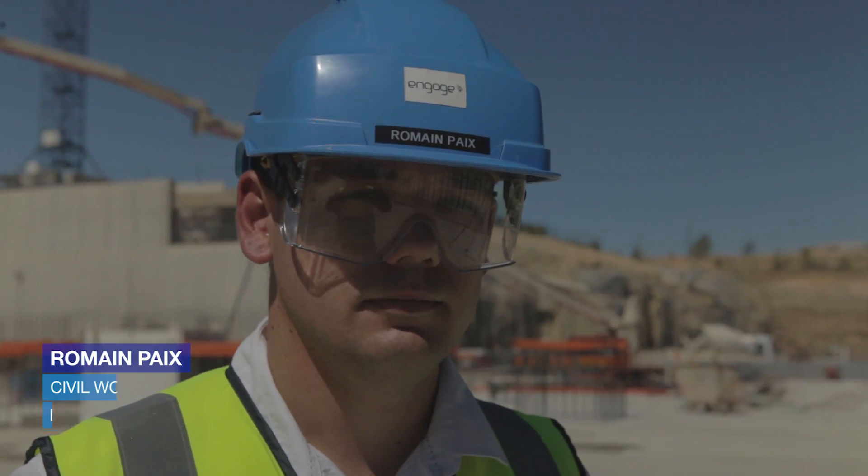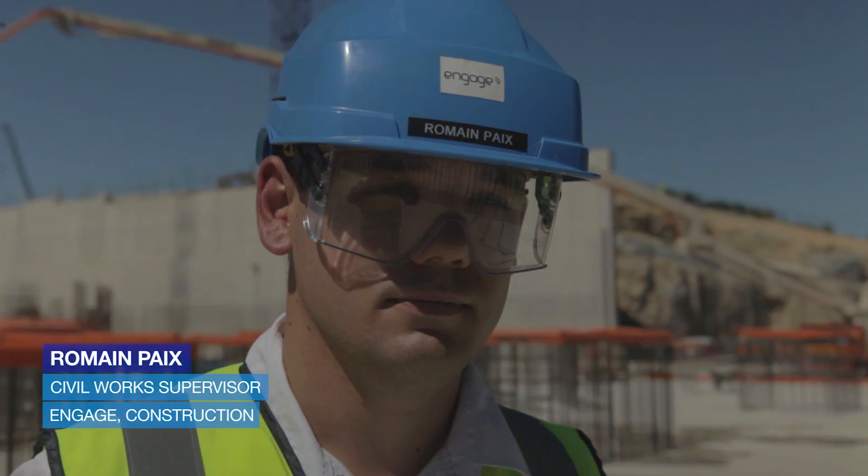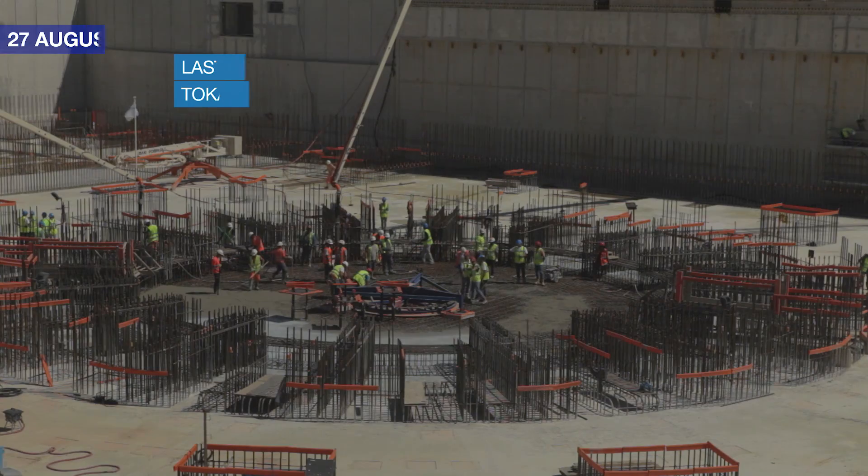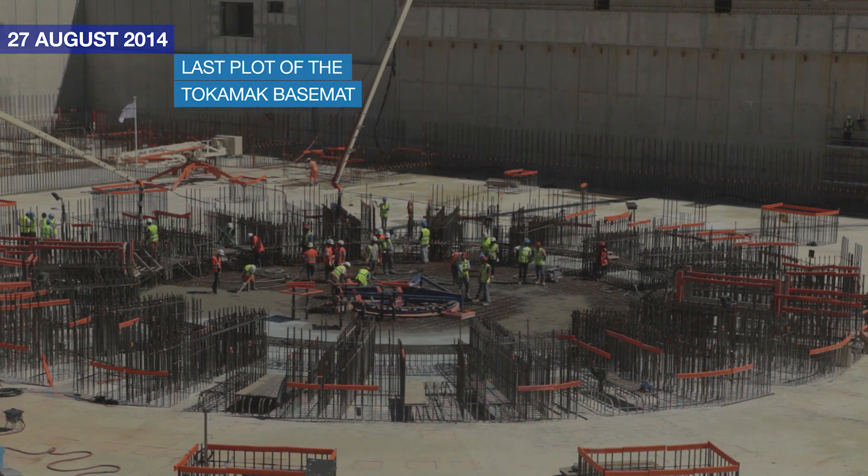My name is Romain Peix. I work for Engage, the architect engineer of the project, and I am in charge of the supervision of the works. Today we are pouring the last plot of the B2 slab — plot 13, which is the central one.